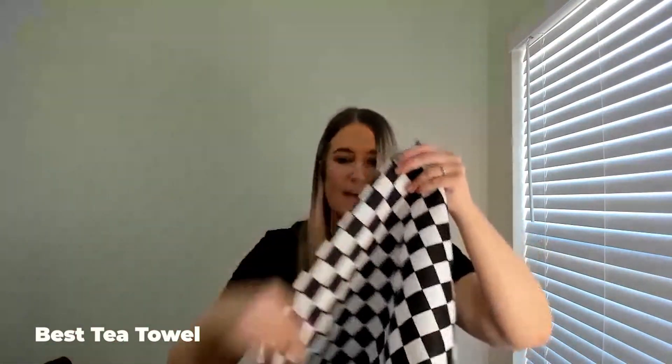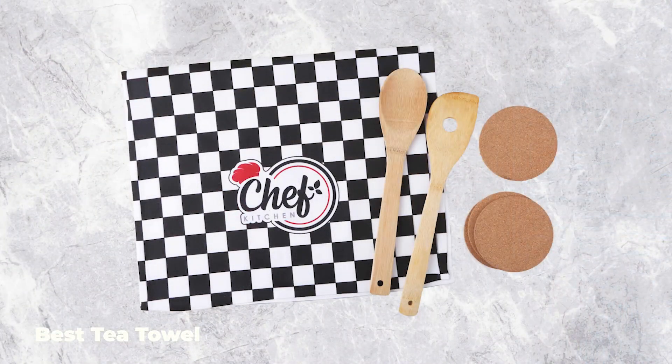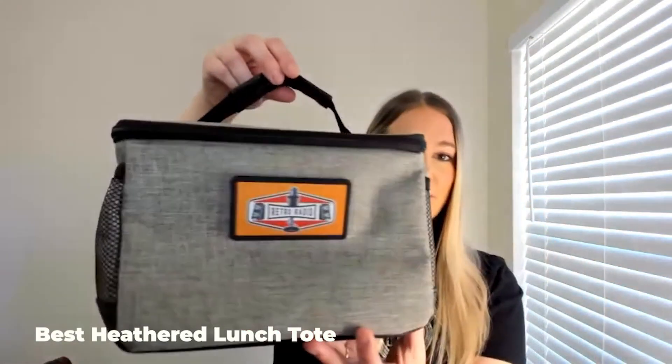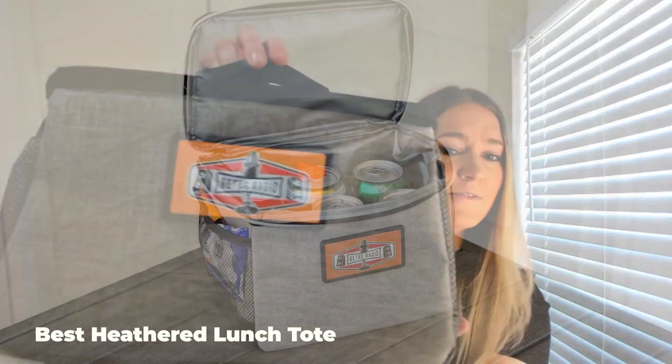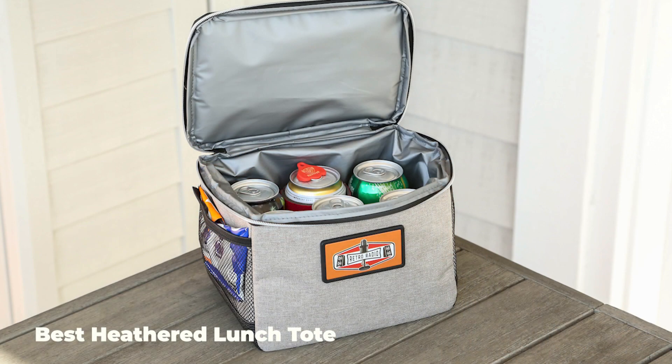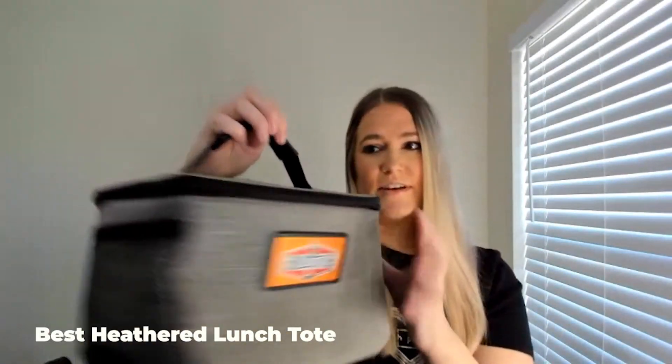Next up in the Best Threads collection, we've got a tea towel — it's going to be like that nicer feeling napkin that you would get at a restaurant or something. And that's it from the Best Threads collection. Now I'm going to move on to our new totes from Best, starting off with our Heather lunch tote. That's the imprint area there — full color decorating on this metal plate.